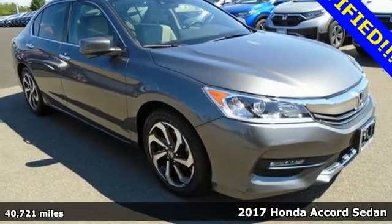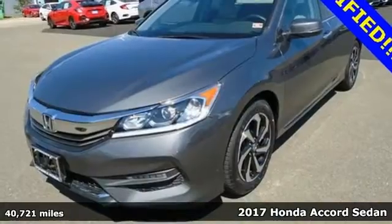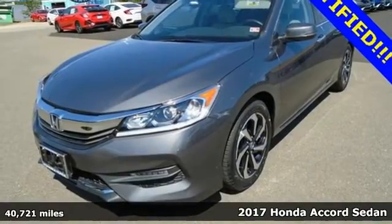Here's a 2017 Honda Accord sedan. Honda's flagship car isn't just a vehicle — it's a legacy.